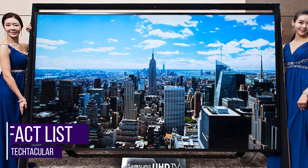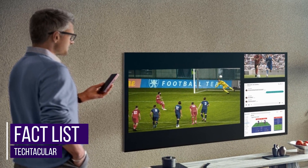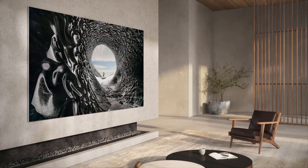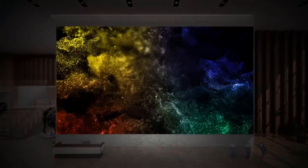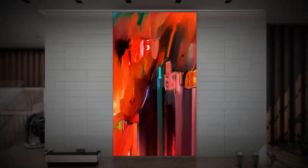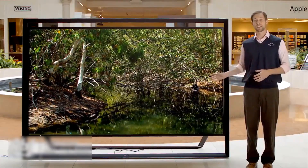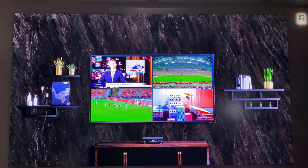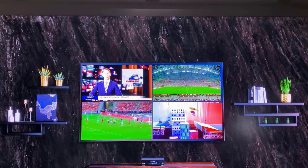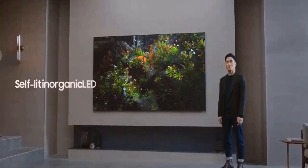Let's do a quick rundown of the 110-inch micro-LED. Here is the fact list: latest picture technology, streamlined installation and calibration, premium home experience, Ultra HD resolution, inorganic LED lights, self-illuminating micro-LED, stunning brightness and color vibrancy, 99.99% screen-to-body ratio, high-end DSLR cameras, 100,000 hours or a decade lifespan, multi-view feature, object tracking sound, active voice amplifier, and an embedded majestic sound system.